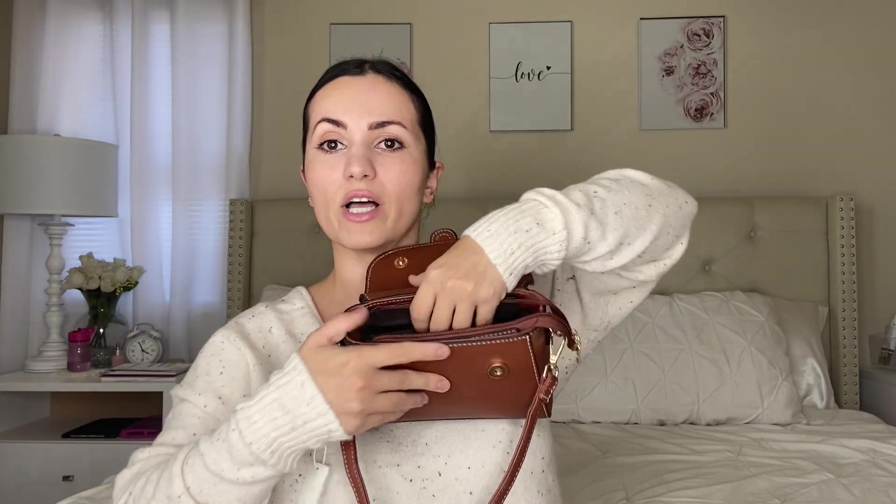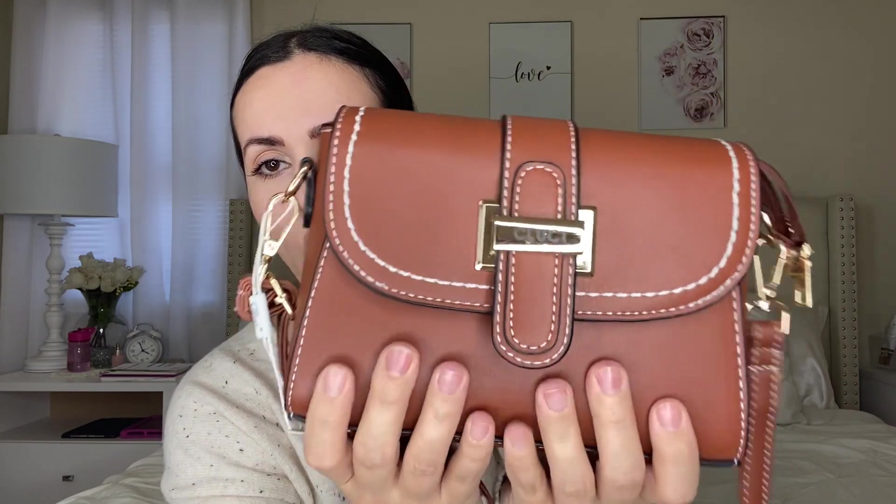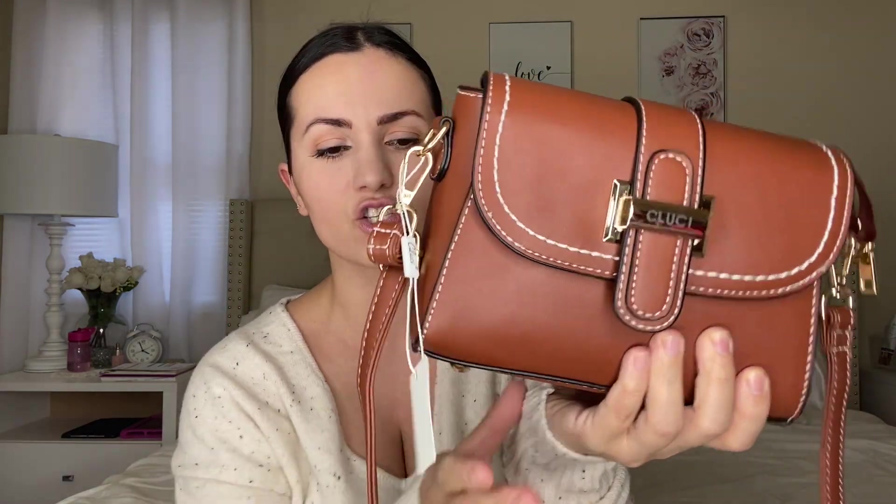It has multiple compartments — one here, one on the other side, a zipper, and space in the middle too, so it'll keep you very organized. Very nice, structured, great quality — really nice and sturdy. It also has gold studs on the bottom, and the stitching all around is done so well. I love the attention to detail, and these all come in multiple colors and even different prints.